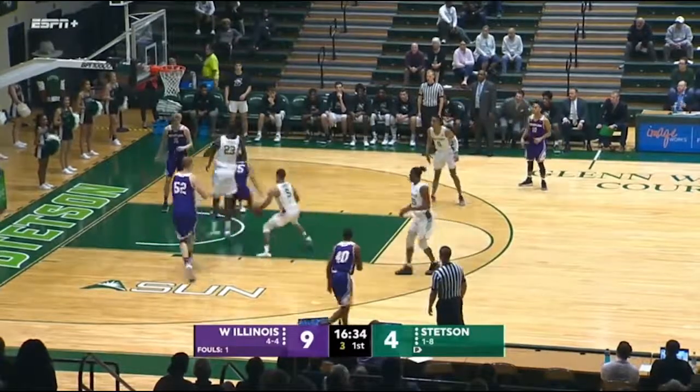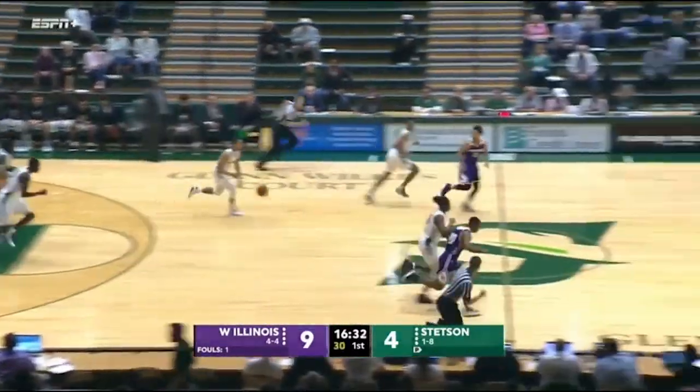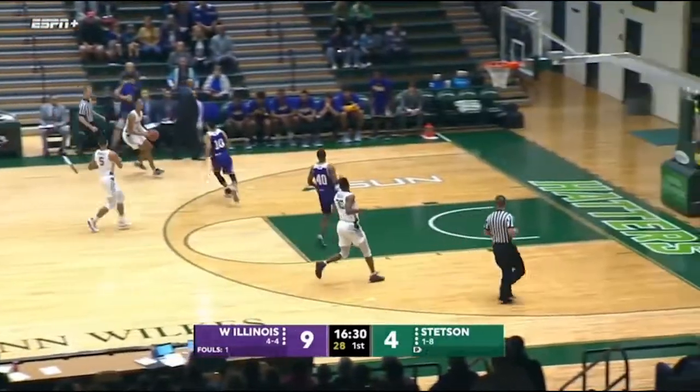Good defense here by the Hatters. Johnson, oh, what a spin. He dropped the ball as he went to shovel it to Gilbeck, and now the Hatters in transition.